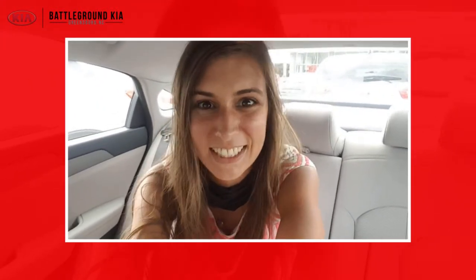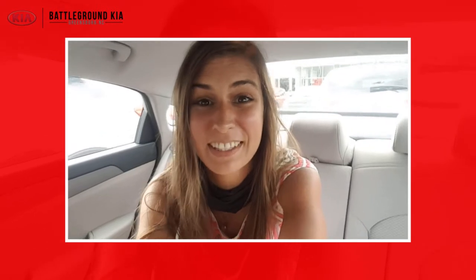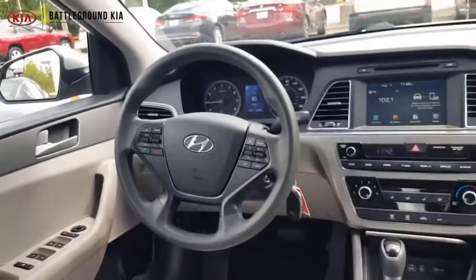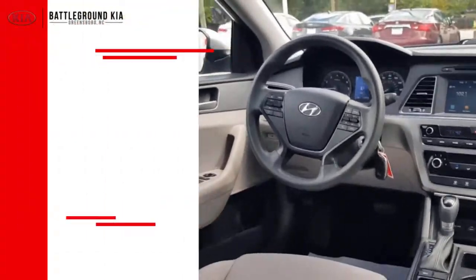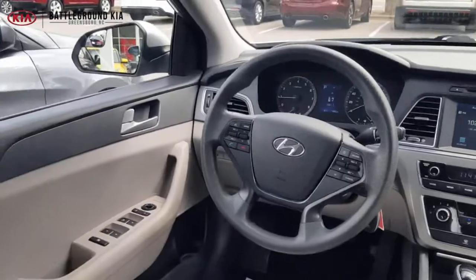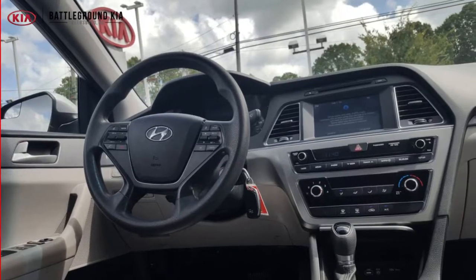Hey guys! Today we're sitting in the 2016 Hyundai Sonata that we just got in stock over here at Battleground Kia. This is a beautiful vehicle with light color cloth interior. It's been really well taken care of and it's got some really cool features on it. We've got a killer deal on it right now at Battleground Kia. You've got to come check it out for yourself in person. We'll see you guys later!